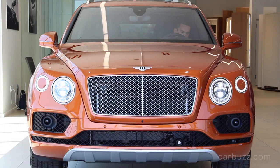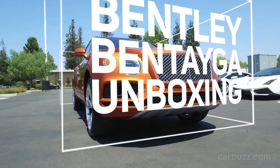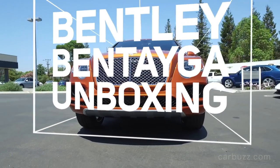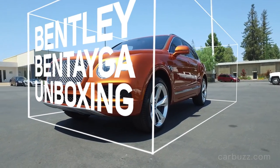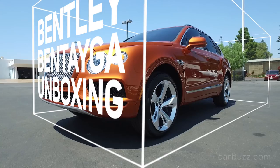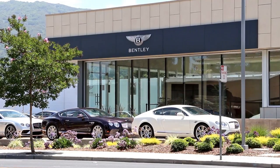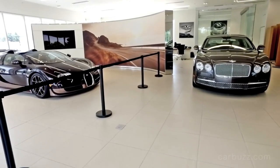The 2016 Bentley Bentayga. This is the all-new crossover SUV, whatever you want to call it, that Bentley just simply can't build fast enough because they have a massive hit on their hands. And what we're wondering is how is this going to affect the rest of the Bentley lineup? Welcome to this latest episode of CarBuzz Unboxing Reviews. And finally, we have for you the Bentley Bentayga. We also want to thank Los Gatos Luxury Cars for letting CarBuzz come on down and film this for you today.